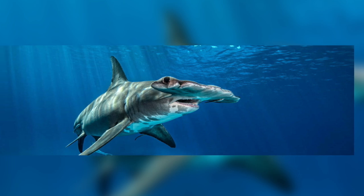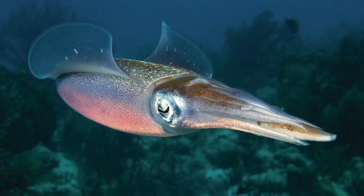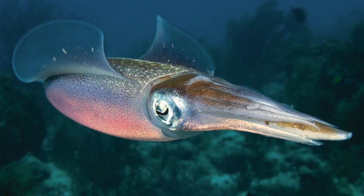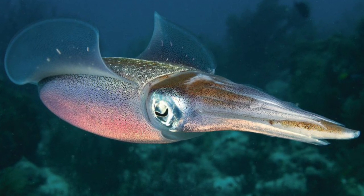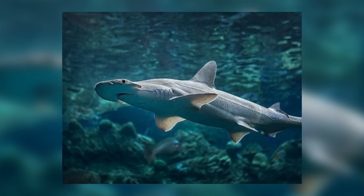Their specific prey depends upon the species but generally consists of cephalopods, crustaceans, and fish including other sharks. They are, as you would expect of sharks, carnivores. However, the bonnethead shark has been shown to be the exception to the rule.